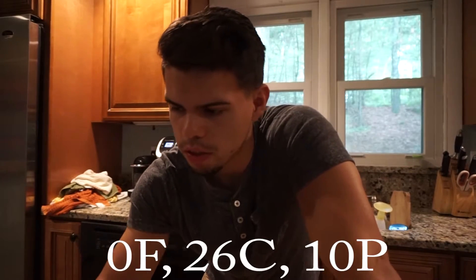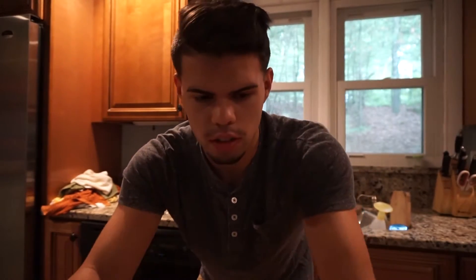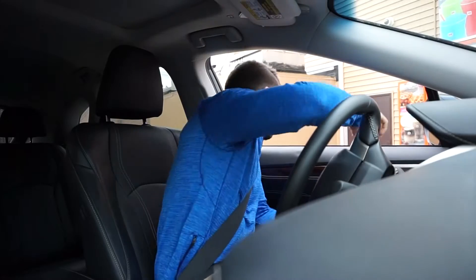To start off I'm gonna have two of these Dannon Light and Fit yogurts. I'm pretty sure they're zero fat, 13 carbs, and 5 protein. So I'm gonna eat this and I'll see you guys later.